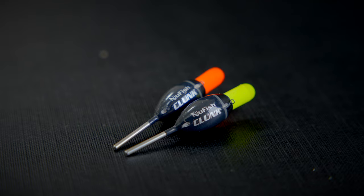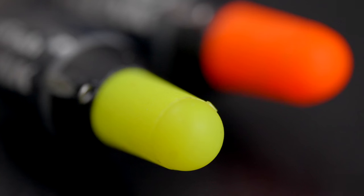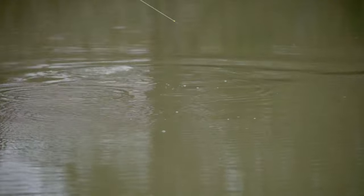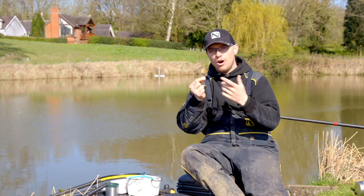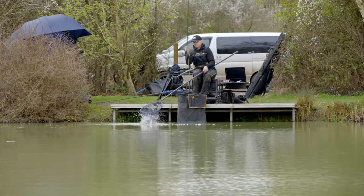The Clunk is a self-cocking dibber style float with a really bright five mil hollow tip, so you can see it like an absolute beacon on the surface — even when you've got an eight mil or a six mil pellet on there. It's got a thick stainless steel stem which allows the float to self-cock with no shot at all. Whether you put a six mil or an eight mil on, the float will sit perfect. Available in two sizes, 0.3 or 0.5 — so whether you want to do slapping or mugging, there's a float here for you.